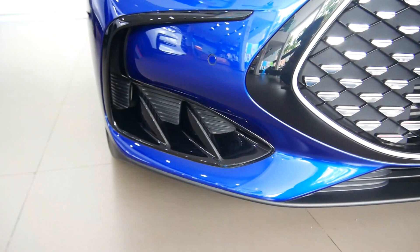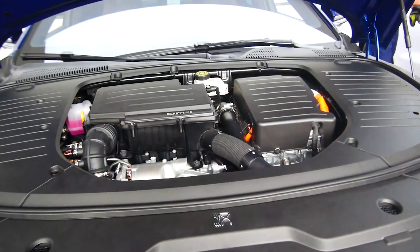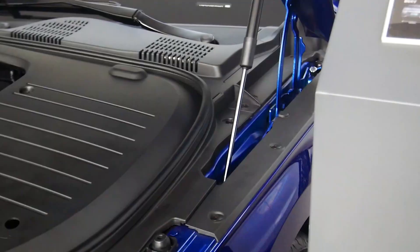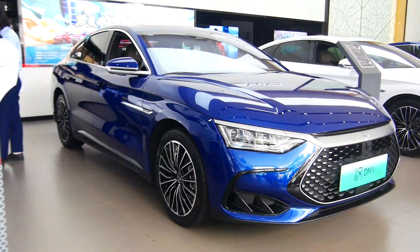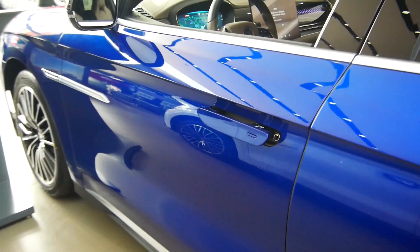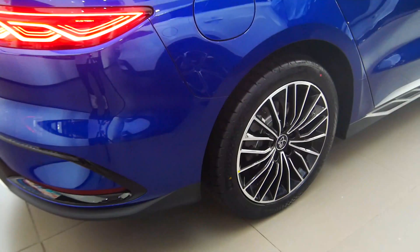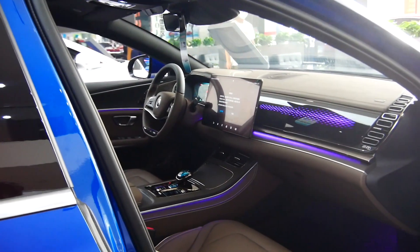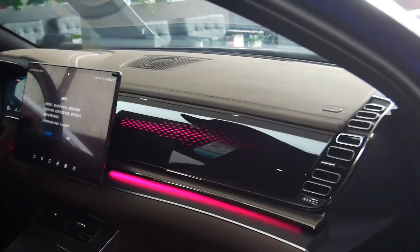This system features a specially tuned turbocharged 1.5T efficient engine with a thermal efficiency of more than 40%. It also matches the EHS electric hybrid system and the DMI super hybrid special power blade battery, with battery pack options of 18.3 kWh and 37.5 kWh to choose from.